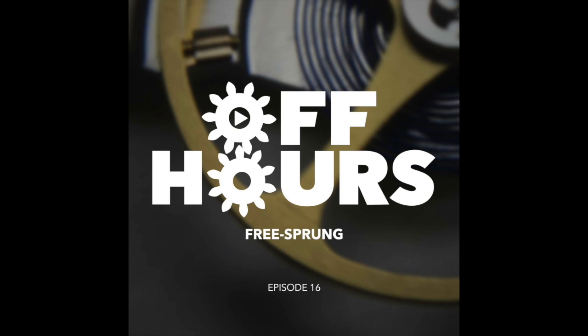Welcome to Off Hours, a conversation between John Edwards and Chris Manning. One of the recurring topics that we've discussed and sort of talked around, but not really gone into any detail — we've talked about free-sprung balances a little bit, as well as things like coirbillons and other methods of regulating time in modern watches.